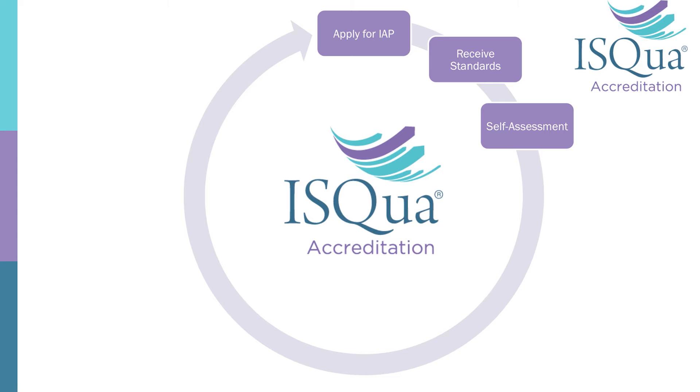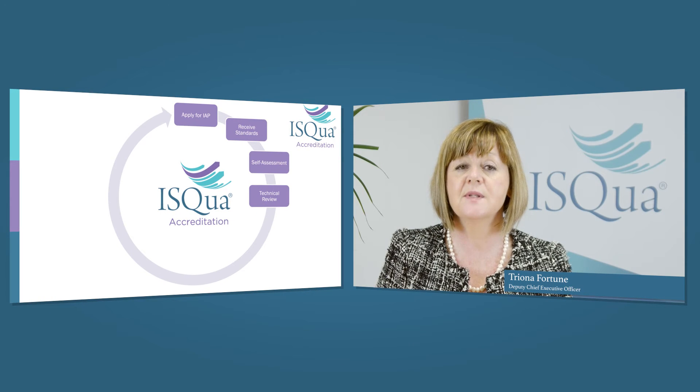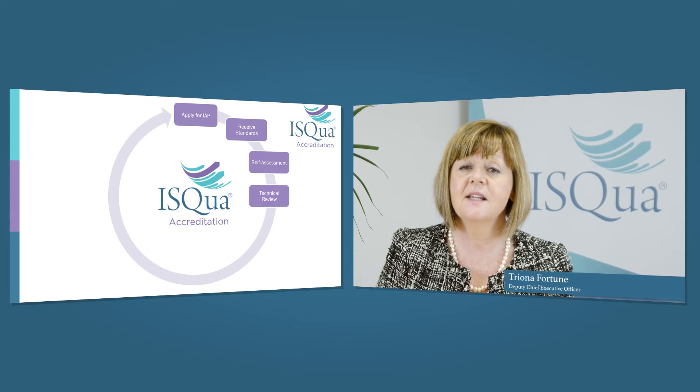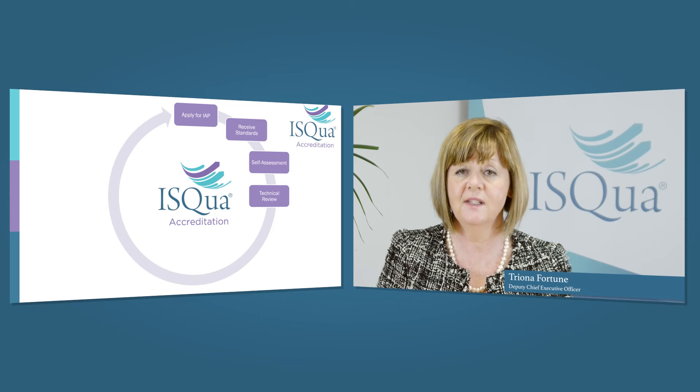I would recommend that you take at least ten months to do the self-assessment. This is a really important part of any accreditation program whereby you systematically look at the services you provide, your business functions, and the products you provide — identifying the areas that you're good in and the areas that you need to improve in.